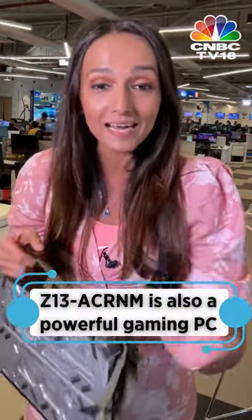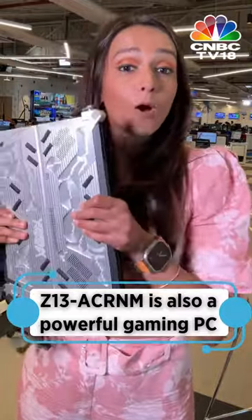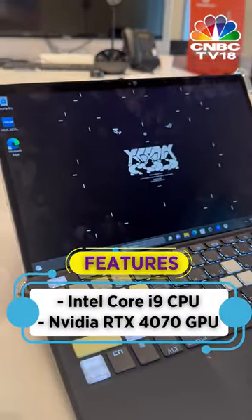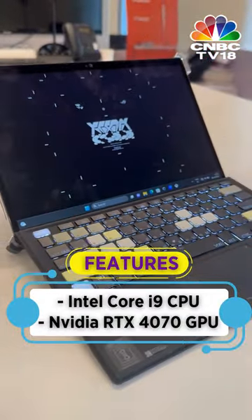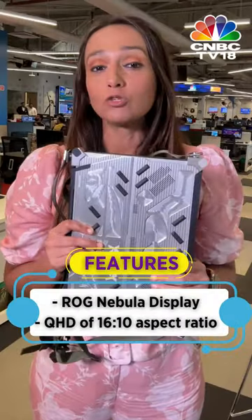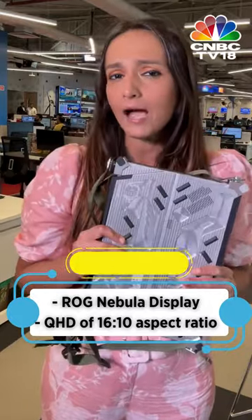Alongside its unique design, the Z13 Acronym is also a powerful gaming PC. The laptop has an Intel Core i9 CPU and an NVIDIA RTX 4070 GPU, making it a very powerful one in the lineup. It features a ROG Nebula Display with a 165Hz refresh rate. The Z13 Acronym surely looks like an art piece, yet it is powerful and portable.